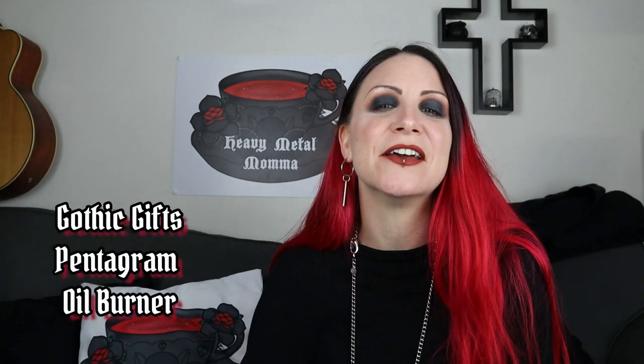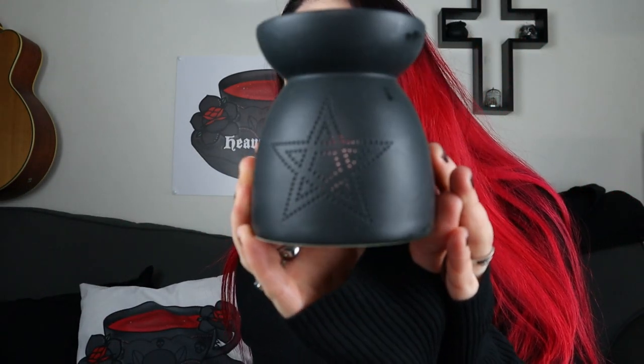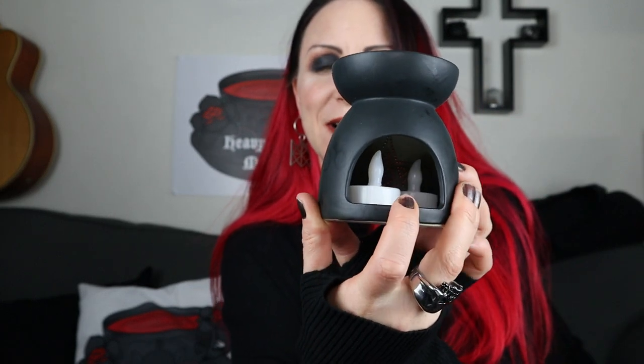The first thing I have is the Gothic Gift pentagram oil burner. I'll show you up close — it is 10 centimeters by 9 centimeters by 9 centimeters. You can burn either oil or wax in the top and you can put a tea light in there. It does say on the website to consider the depth of the bowl before you decide to melt something in there, so it's not the deepest bowl.